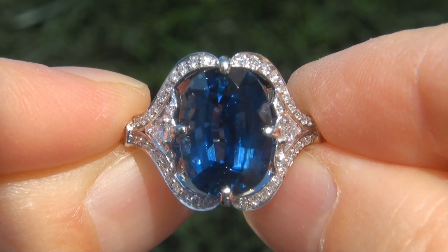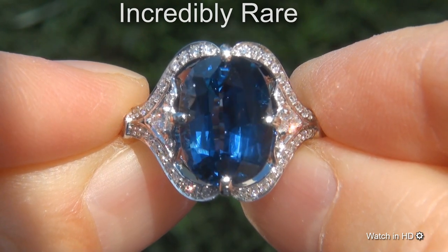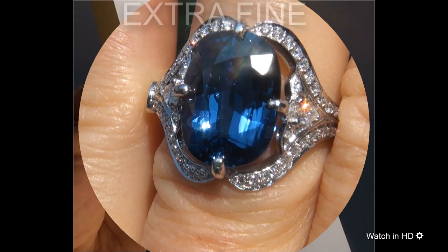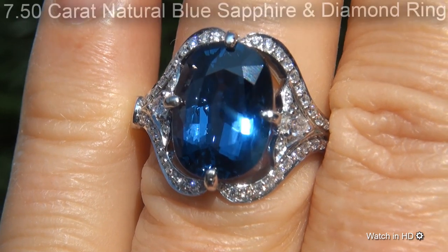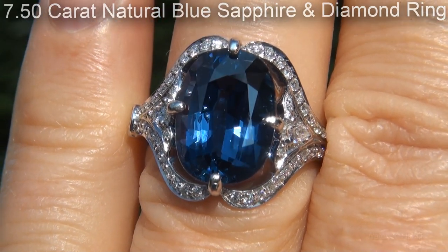Welcome to Certified Jewelry. Just in from our consignor is this incredibly rare, investment grade, GIA certified, extra fine quality, unheated and untreated, virtually flawless 7.50 carat natural blue sapphire and diamond ring.